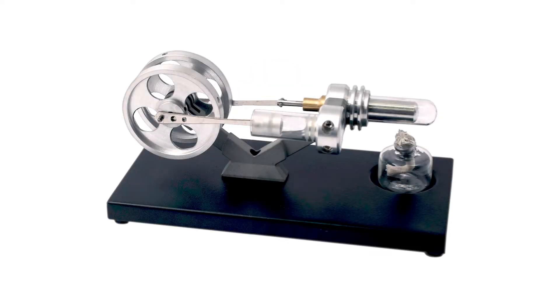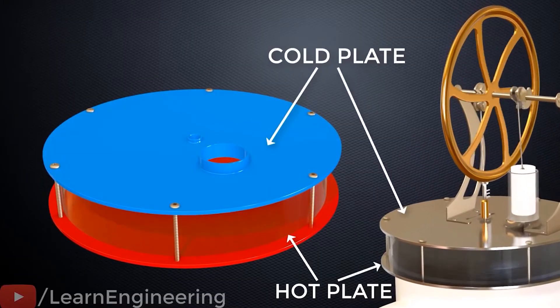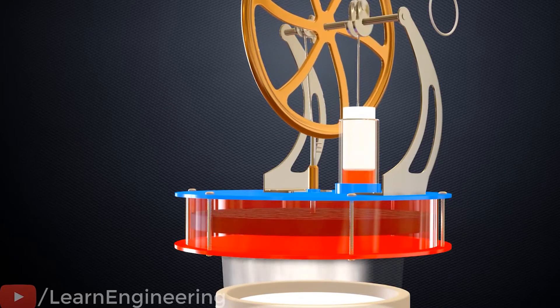If you haven't seen it, check out part 1 for context. Stirling engines are a type of 19th century heat engine that, unlike many of the time, does not use steam or require combustion. It instead uses the temperature difference between two plates to create a pressure difference and drive the engine. You may have seen demonstrations of small Stirling engines being placed on top of a coffee mug or over a bowl of ice cubes.